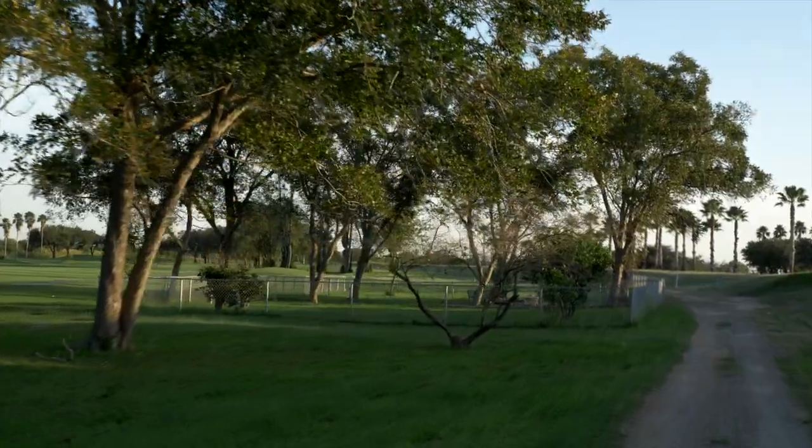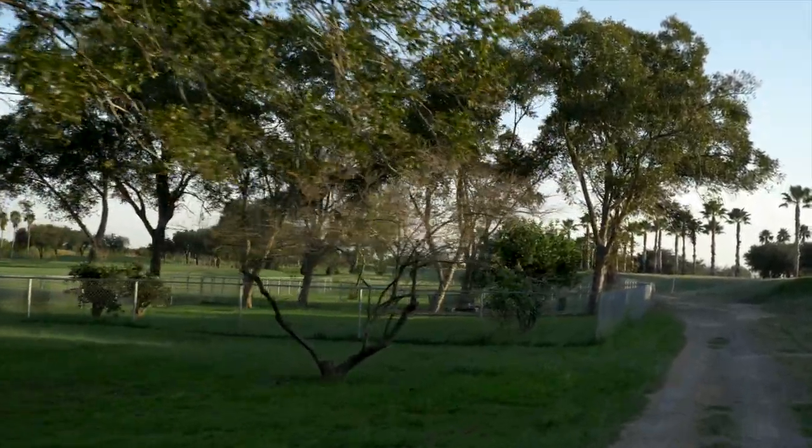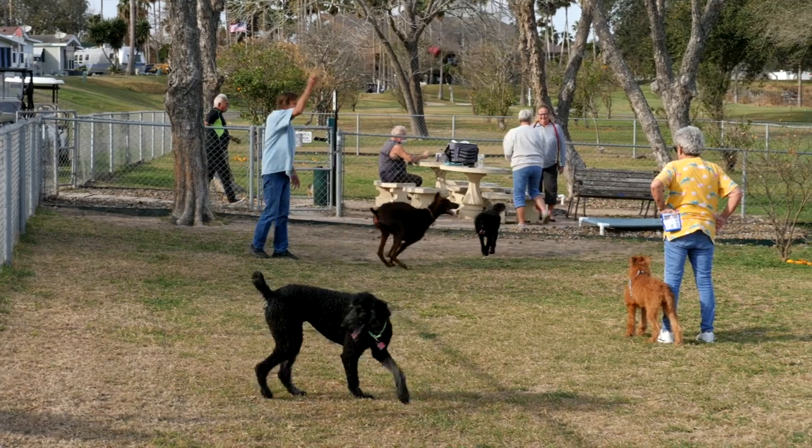Up ahead is the dog park. We have the happiest dogs in all of Texas.